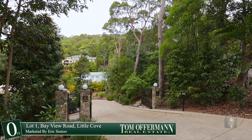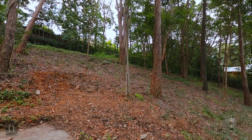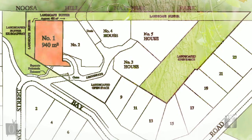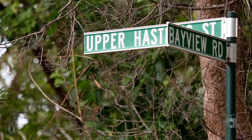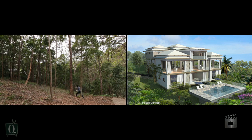Situated high in Little Cove, just above Hastings Street, this 940 square metre allotment is almost double the average size, and adding to that are wide vegetation buffers in the Noosa National Park. One Bayview Road is the ultimate site for an eco home, nestled amongst the nature of Little Cove.